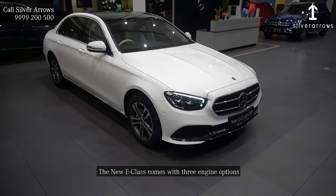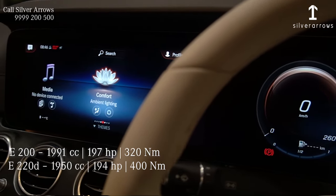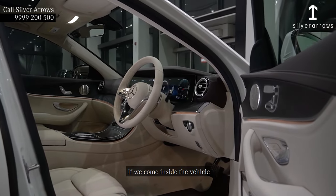The new E-Class comes with three engine options: one is a 2-litre petrol, one is a 2-litre diesel, and one is a massive 3-litre diesel engine.